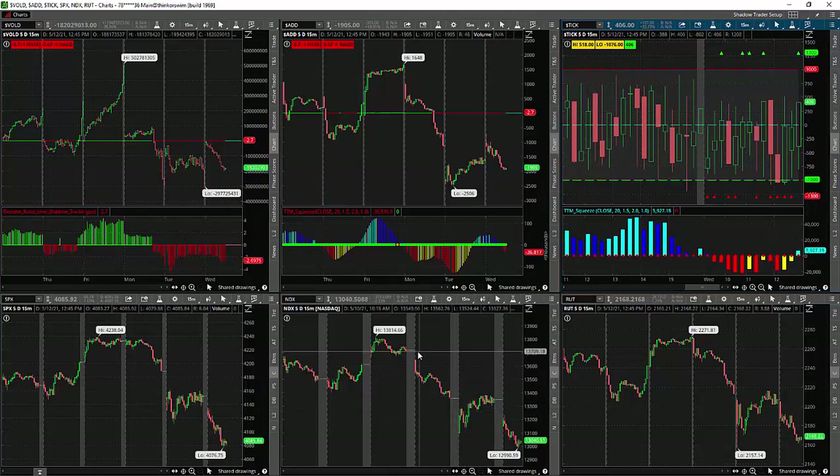By looking at all these indicators, it helps us not to overbuy or oversell — to step on the sidelines so we can make a judgment that's not emotional, but based on technical and fundamental analysis. That's it for this video. If you like this video, please give it a thumbs up and subscribe to the channel so you'll get notification for the next video. I'll see you in the next one. Thank you.